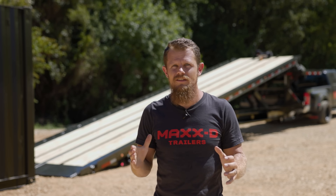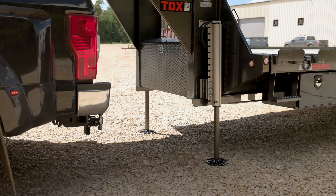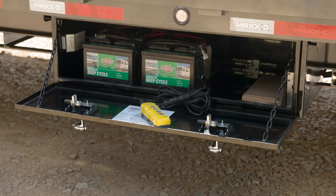Two 10k drop leg jacks raise and lower the trailer. You can also easily upgrade this trailer to hydraulic jacks as well. There's a toolbox for storage in between the gooseneck risers and a side mount toolbox under the bed for the hydraulic system.